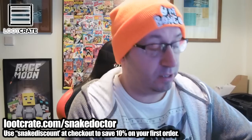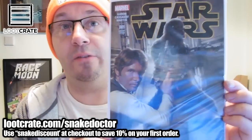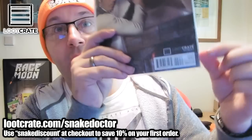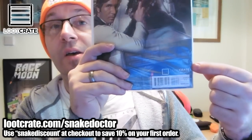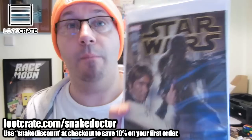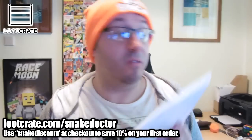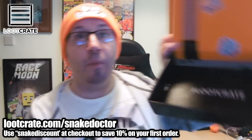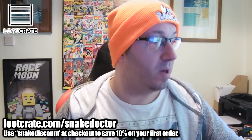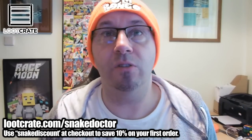The last thing is another Loot Crate exclusive — it's a Star Wars magazine. It says Loot Crate exclusive at the bottom. The contents of the magazine are the same, but Loot Crate gets their own cover put onto it, which makes it kind of a collectible because no one else apart from Loot Craters will have this. The box is quite funky as well — if you turn it inside out you can use it as a normal box, but it looks like an old Super Nintendo and NES system, which is really funky.